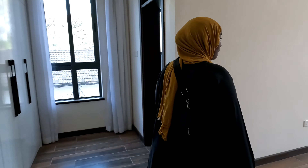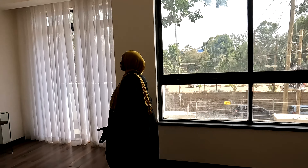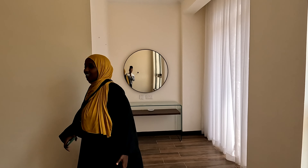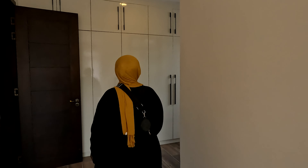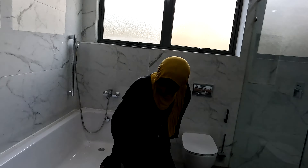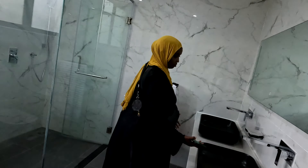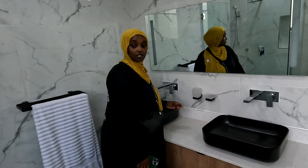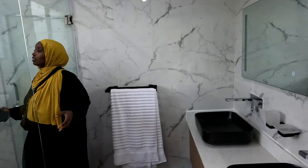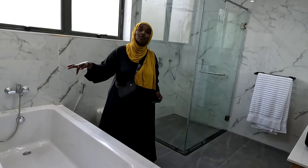Oh my god! You even have your mirror and wardrobe. This bathroom — it's like a room, you can sleep here! Look at this, oh my god! You have two sinks here for washing your face, a nice shower. This is dusty but I would definitely go in and sleep here.